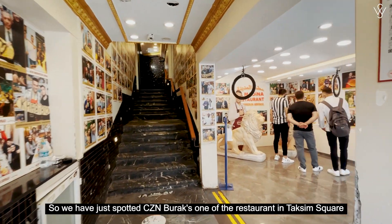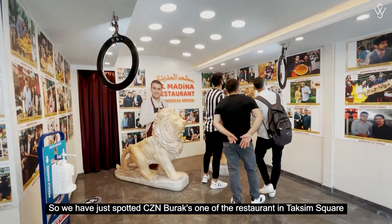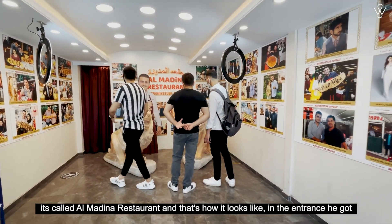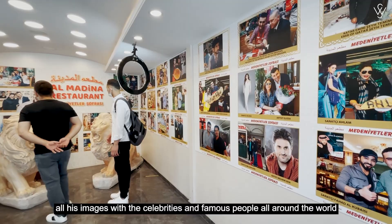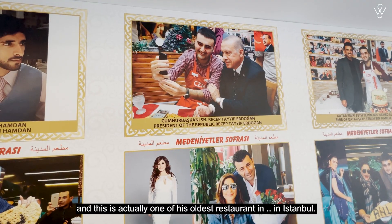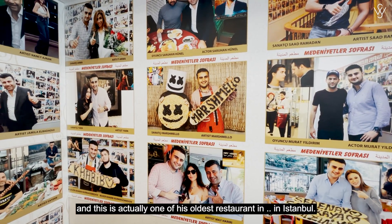We have just spotted Cousin Burak's one of the restaurants in Taksim Square. It's called Al Medina restaurant. At the entrance he has all his images with celebrities and famous people from all around the world, and this is actually one of his oldest restaurants in Istanbul.